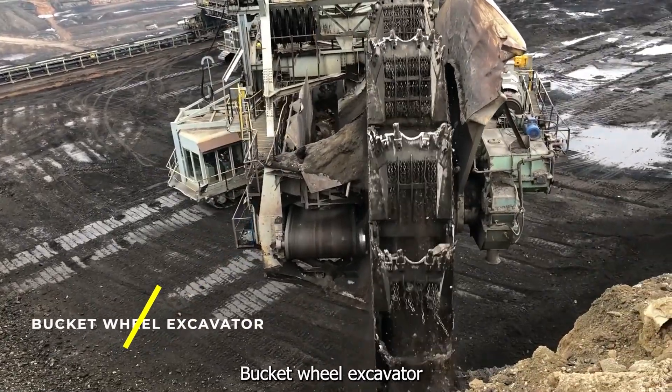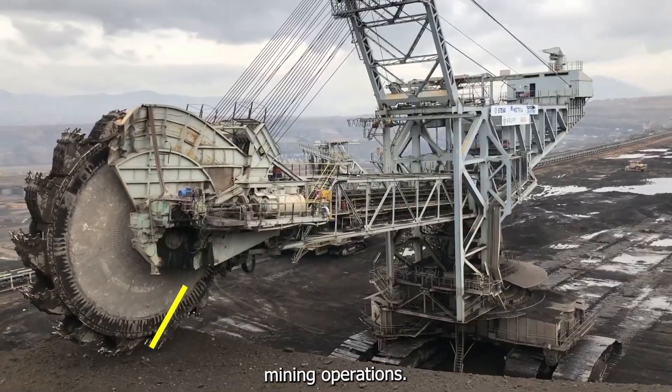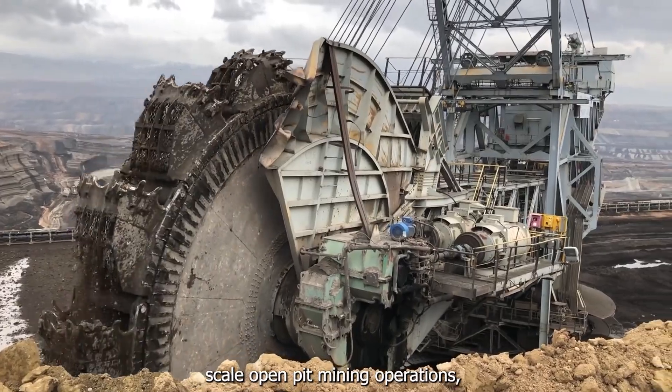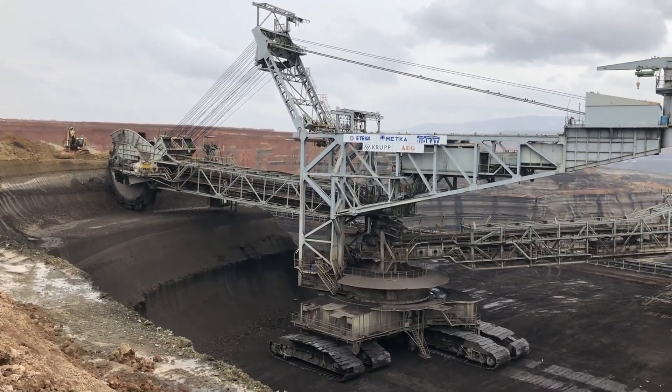Bucket Wheel Excavator — a large heavy equipment machine used in surface mining operations. Their primary function is that of a continuous digging machine in large-scale open-pit mining operations, removing thousands of tons of overburden a day.